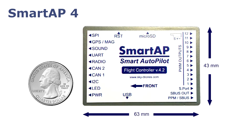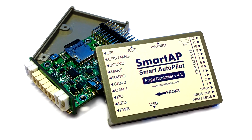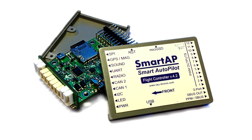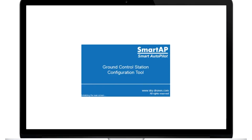Compact size and weight makes integration of the autopilot fast and easy. Smart AP 4 provides outstanding flight performance, reliability, navigation, and control precision. Smart AP has its own ground control station and configuration tool.